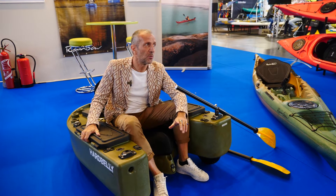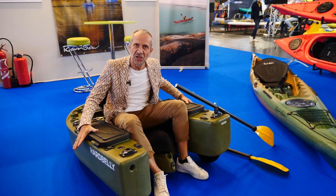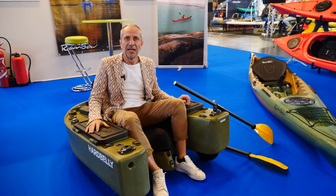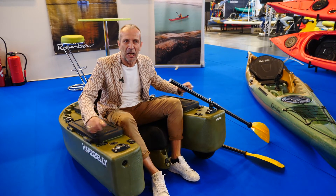Hi guys, I'm Diego Zanga from Rainbow Kayak Company and I want to introduce you to our new fishing device, that is the ART Belly — the only belly boat existing in stiff polyethylene and not inflatable.